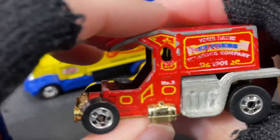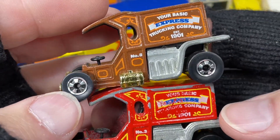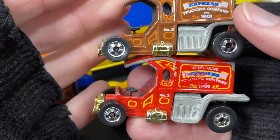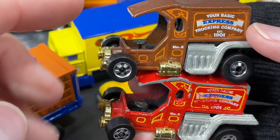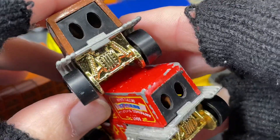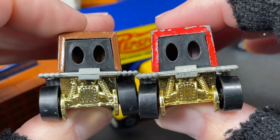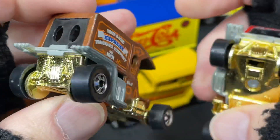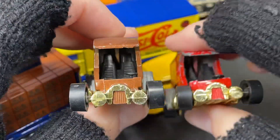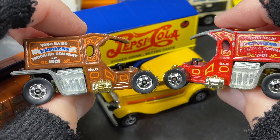Check this out — I have this one: Your Basic Express Trucking Company, Established 1901, which is what should say on this one. This one's a little scratched up, the red one. You can see this one has the gold chrome, then the die cast pipes heading towards the back. We do have the little portholes in the back with a plastic piece there. This one has a little damage — it's a little crooked, something's going on there.